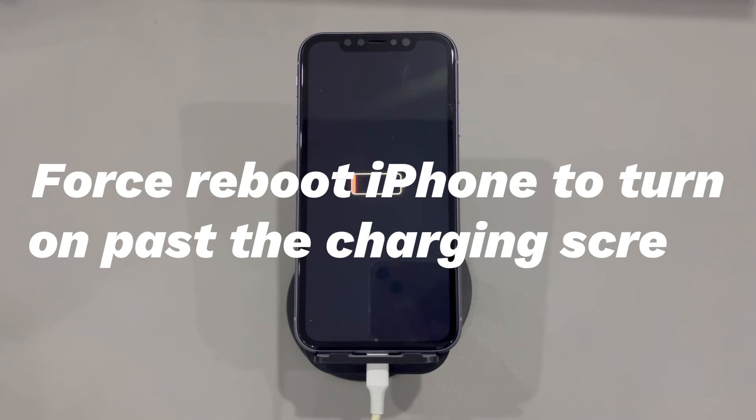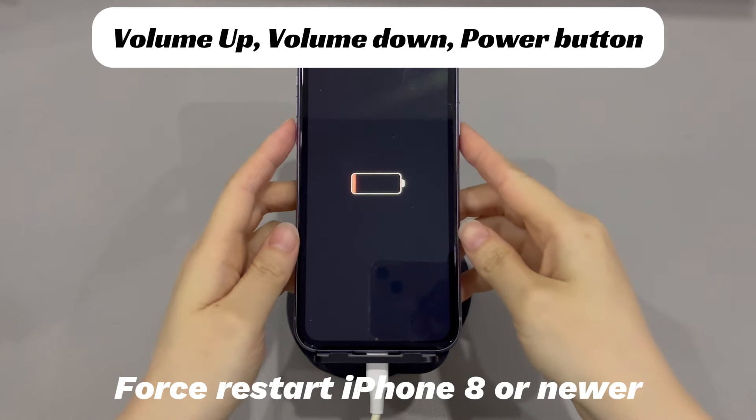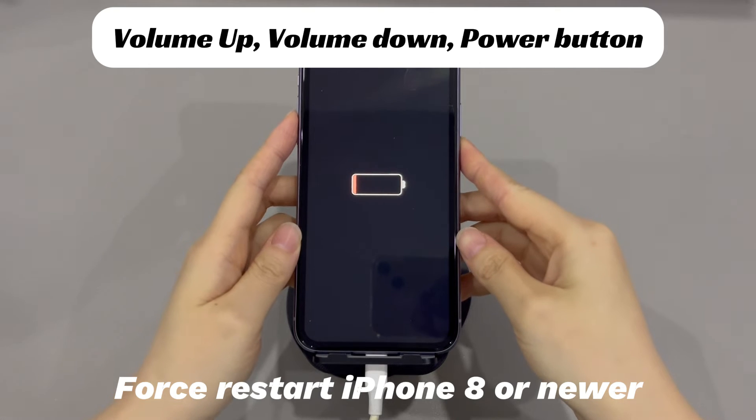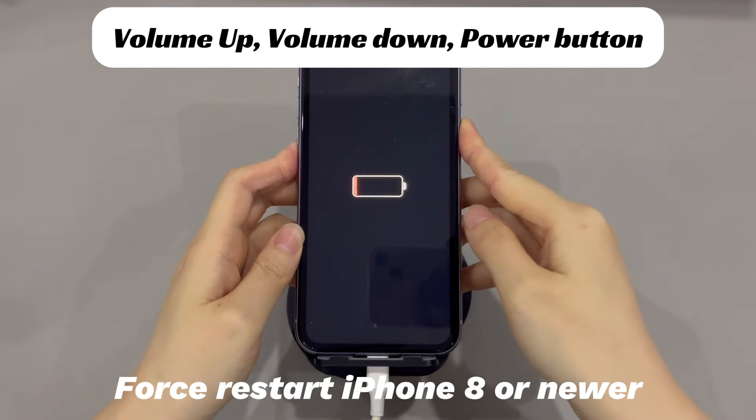Force reboot iPhone to turn on past the charging screen. This is a common iPhone system issue troubleshooting step, which also works for battery-related issues. If you're using an iPhone 8, iPhone 10, or later iPhone models, do this to force restart your device: press and quickly release the volume up button, press and quickly release the volume down button, then press and hold the side button until you see the Apple logo.